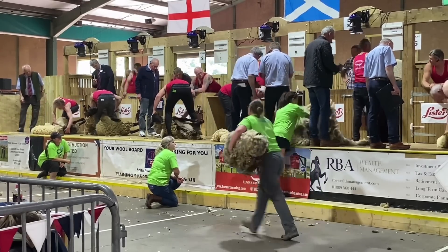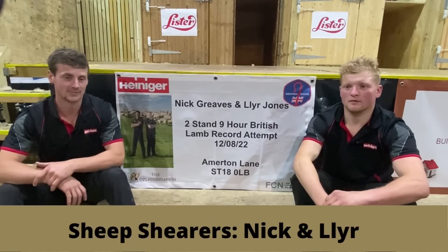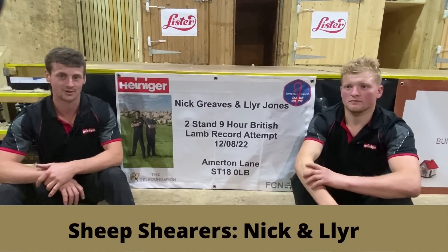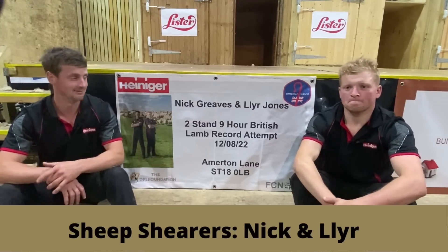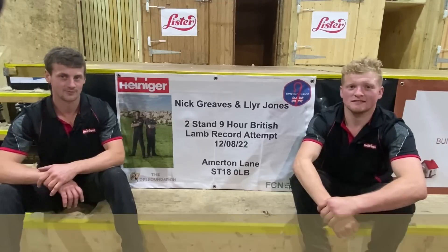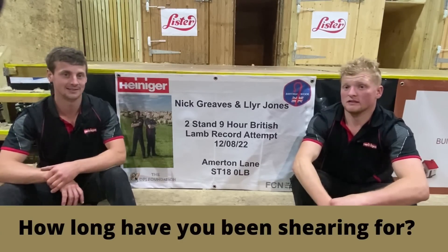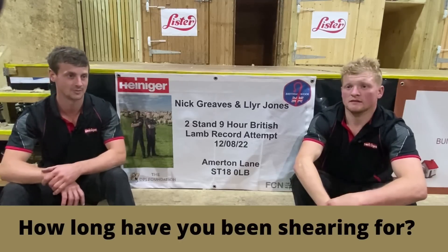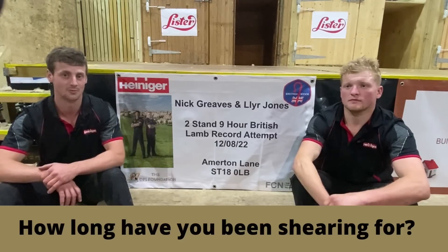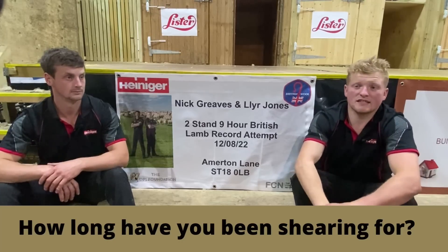I'm a beef and sheep farmer from down the road in Stafford. We're farming in partnership with our parents, running about 1,100 sheep and 150 cattle, and we go out contract shearing throughout the year. I'm from North Wales originally but moved down to Hickson to shear for Nick. Started when I was 16, did British Wool Board courses for four years, first went to New Zealand at 18 — I've done eight seasons in New Zealand, two in Norway, two in Italy. I've done four seasons in New Zealand, six in Norway, and a season in Iceland.